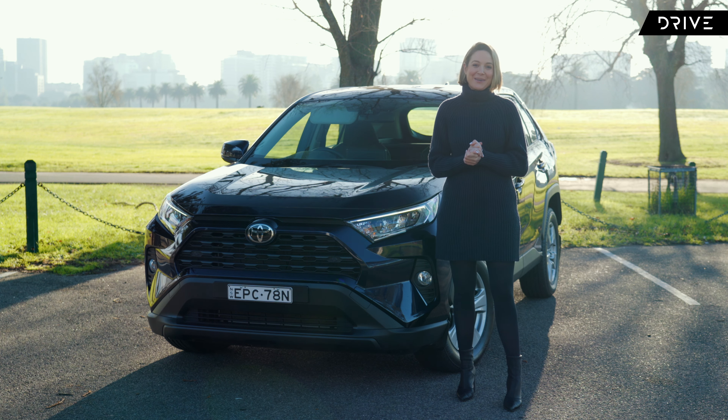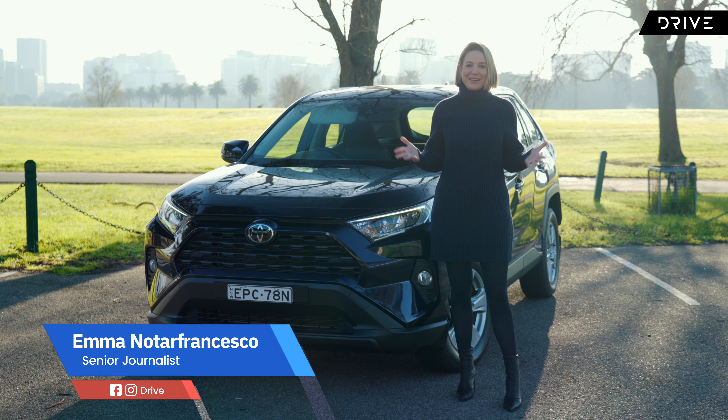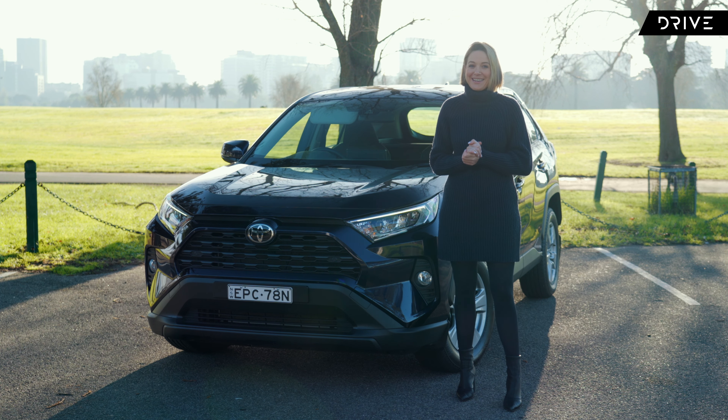When I got my license, I bought a Toyota RAV4. Why? Because it was practical, stylish, reliable, and one of the most popular cars on the market at the time.